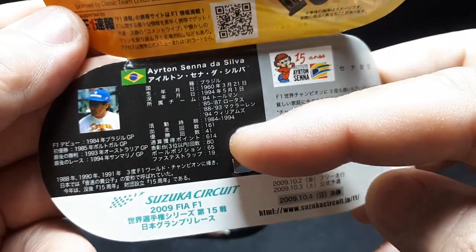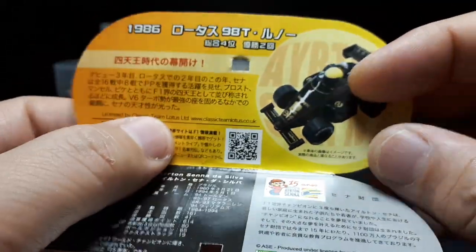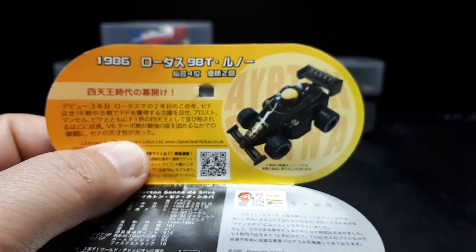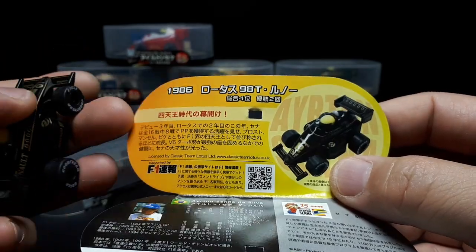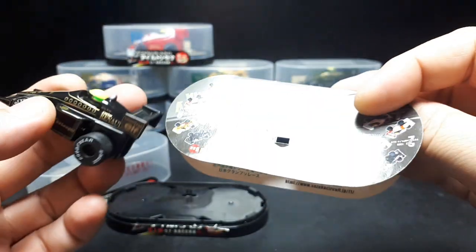Here's some Japanese statistics on the gentleman. I guess he passed away in 1994 — probably wins and all that stuff. The paperwork here is specific to each toy inside. So right now we have the 1986 Lotus 98T. It's nice that they tell you that.